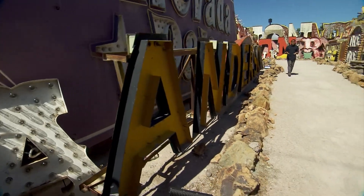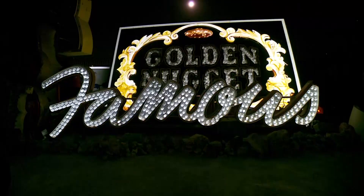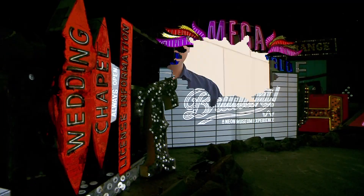Las Vegas is also known for its rich history. Here at the Neon Museum in downtown Las Vegas, these signs give us a glimpse of the iconic properties they once illuminated. And at night, glittering lights burst through the darkness in a brilliant light show.